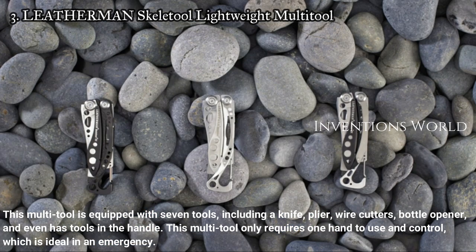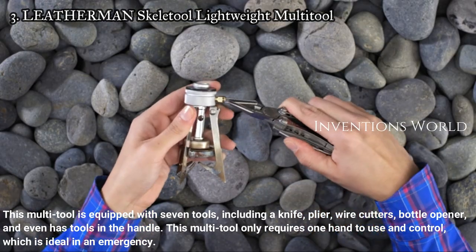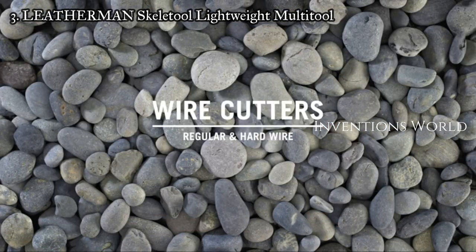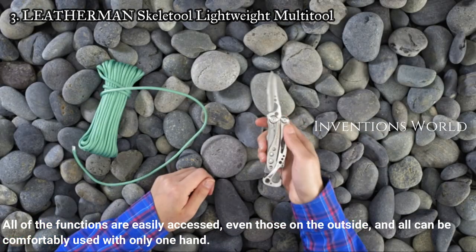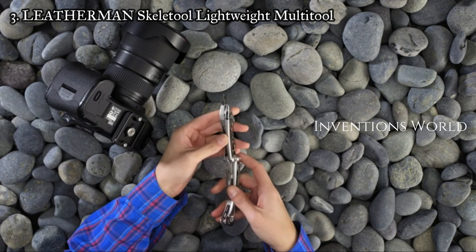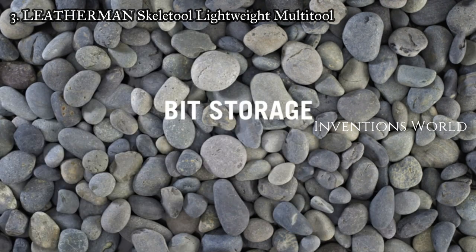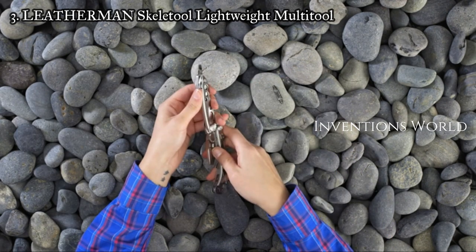Number three: Leatherman Skeletool lightweight multi-tool. This multi-tool is equipped with seven tools including a knife, pliers, wire cutters, bottle opener, and even has tools in the handle. It only requires one hand to use and control, which is ideal in an emergency. All of the functions are easily accessed, even those on the outside, and all can be comfortably used with only one hand.